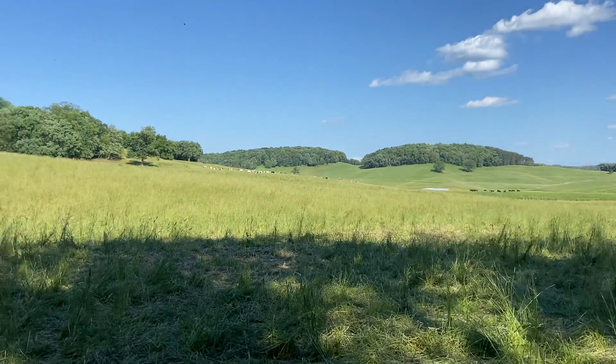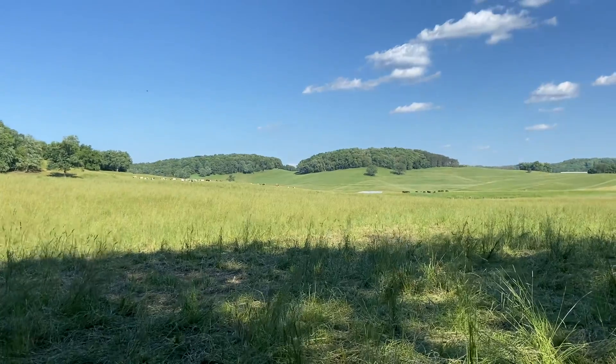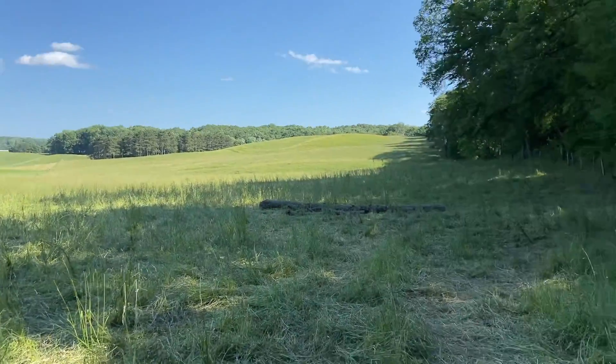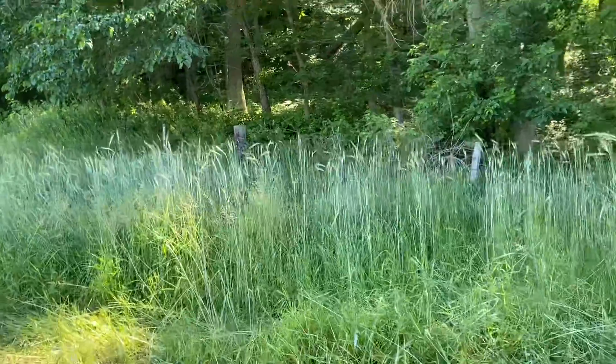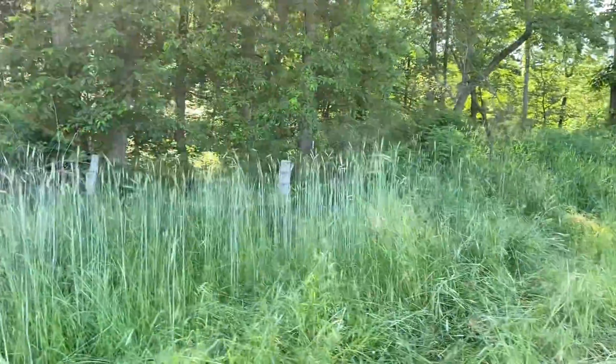Hey everybody, Darren Yankee, Echo Y Farms. I did a video the other day addressing a vulnerable spot in our pasture rotation right along this fence line along the woods. I talked about all the water that flows out of our neighbor's woods through ours.